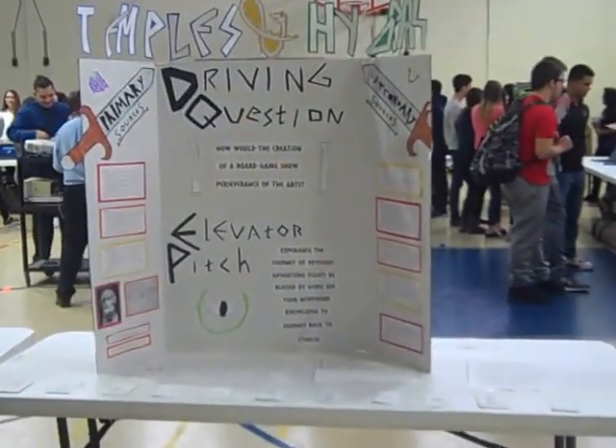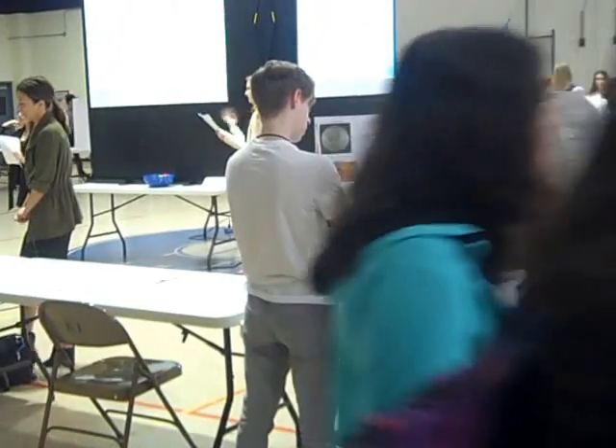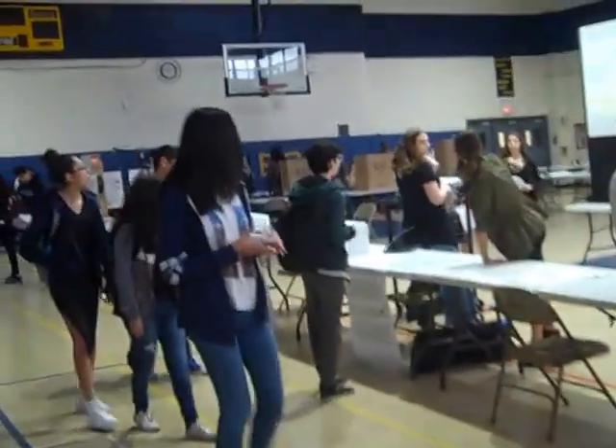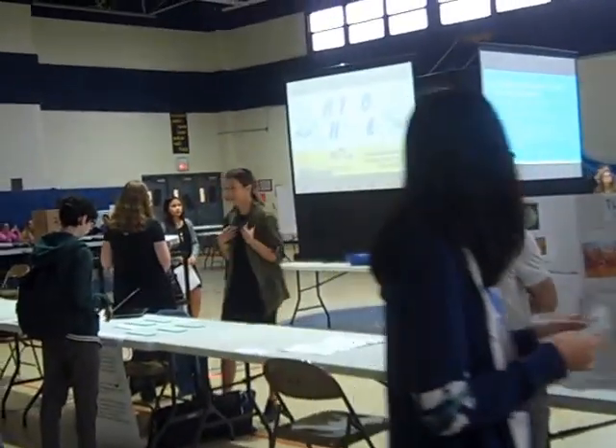The food will be coming out later. The way we have it set up is a little different — these are proposal pitches, not end products. Kids are trying to get input on what other students think might be interesting for end products, and then they're going to be developing end products from the feedback collected over the next month or so.